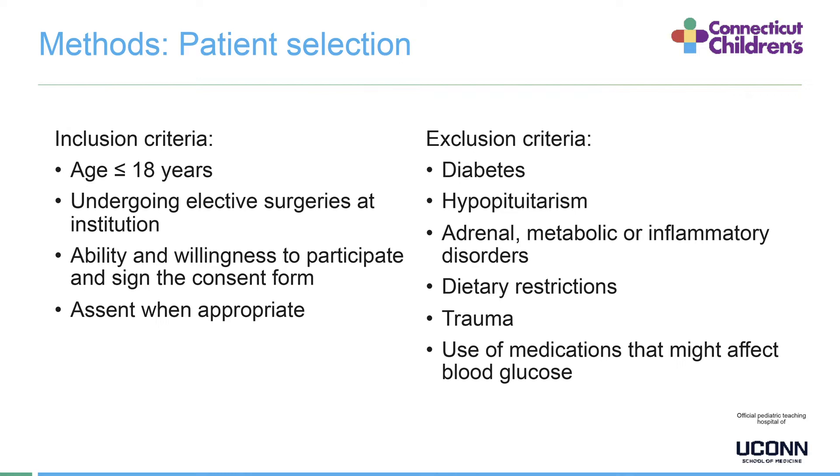For exclusion criteria, patients with diabetes, hypopituitarism, adrenal or metabolic or inflammatory disorders, dietary restrictions, trauma, or use of medication that might affect blood sugar were excluded.